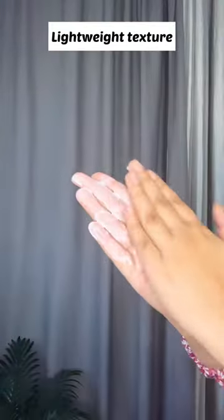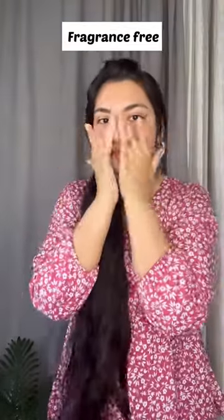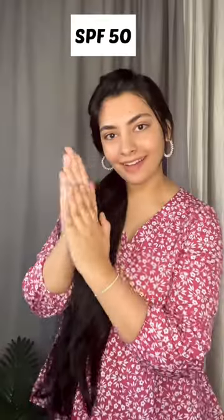Number 2 is the Dermaco 1% Hyaluronic Sunscreen Aqua Gel. It has SPF 50, is super light, fragrance free, and suitable for normal, oily, and acne prone skin.